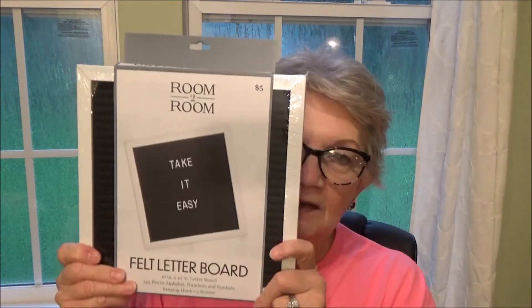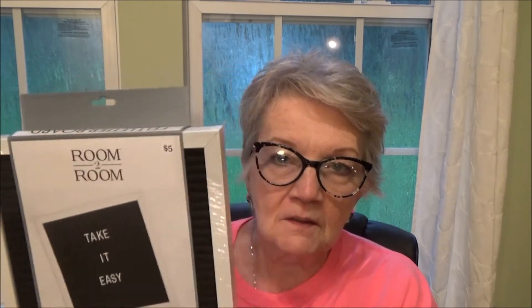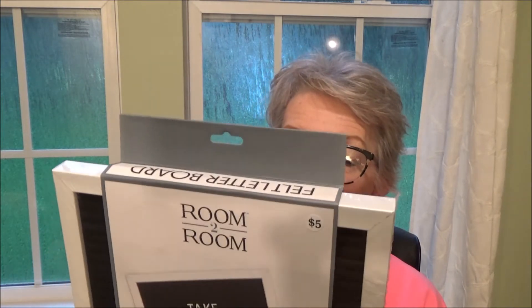Next up, I got this letter board that I've been wanting to put up on my wall — either behind me or somewhere I can move it around to say hello or whatever I want for my videos. It was five dollars. It's a 10 by 10 letter board with 145 pieces — alphabet, numbers, and symbols — plus a hanging hook and two screws.